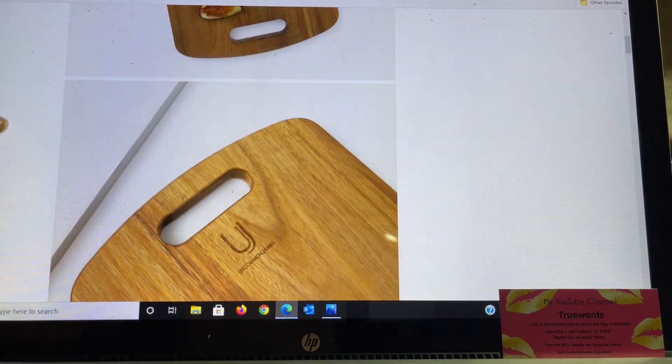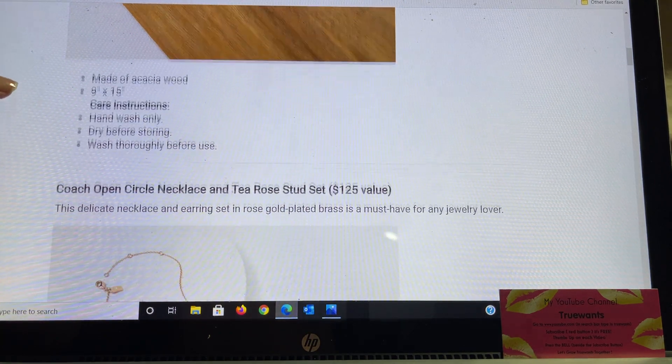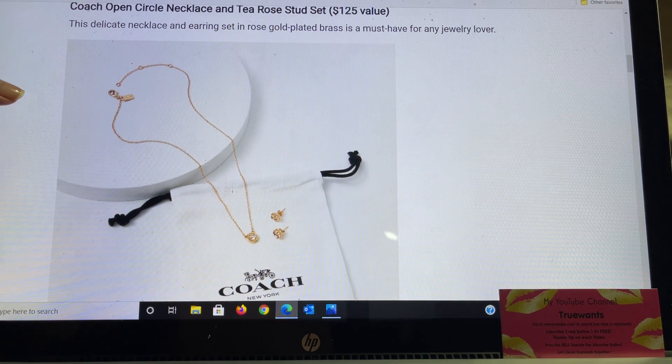It's really pretty, and this is actually the second item from Uncommon James, because the one that we showed yesterday — I'll try to leave that video link down below — that one also was from Uncommon James.